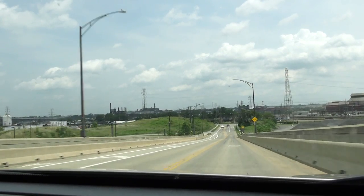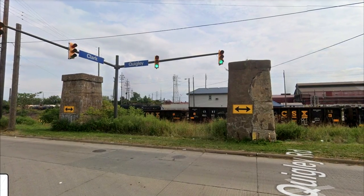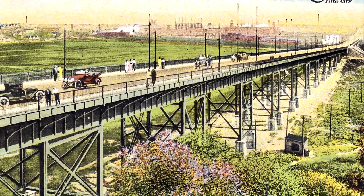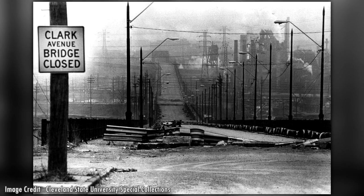If you ever drive down Clark Avenue and reach the intersection with Quigley Road, you might notice two concrete foundation supports. These were two of the many that supported the Clark Avenue Bridge. The bridge spanned the Cuyahoga Valley connecting Cleveland's east and west sides, but 60 years after it opened, it was closed permanently due to corrosive air pollution.